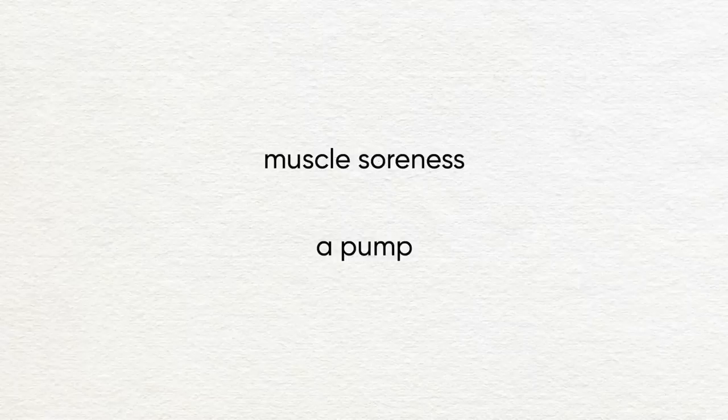So what does that mean? It means mechanical tension is actually really important, and it also means that muscle soreness — which we believe comes from muscle damage — or a juicy pump — which we believe comes from metabolic stress — might not be the best indicators that you've had a good muscle-building workout.